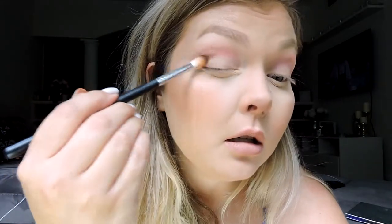I want to go in with Passion - that more red-brown color - and I'm going to do that on my outer V. Oh my god, these are so pigmented! I'm shocked - these are really nice, and I just love the color scheme of this palette. I love the color story it has. I'm blending this in here, and I'll do the same thing on the other eye.